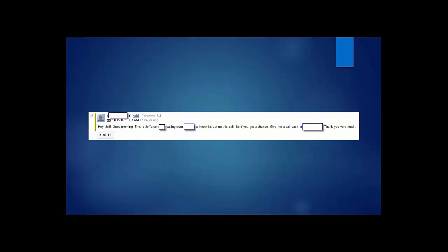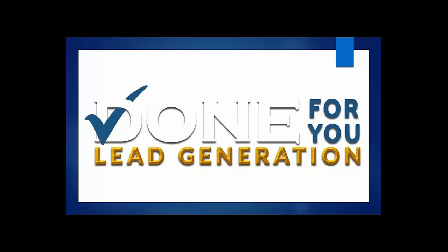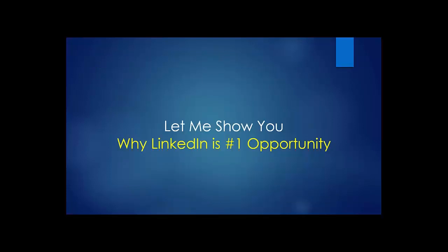All of this applies to our clients too — we use the same thing to generate leads for our business as we do for clients. They do this all because they want to talk to you about done-for-you lead generation. LinkedIn is the best B2B lead generation platform on earth, with over 500-plus million users in 200-plus countries worldwide.